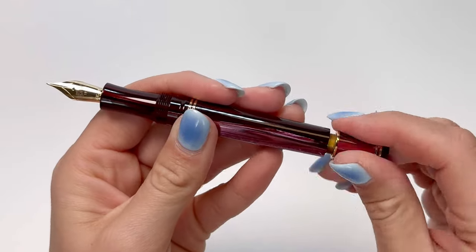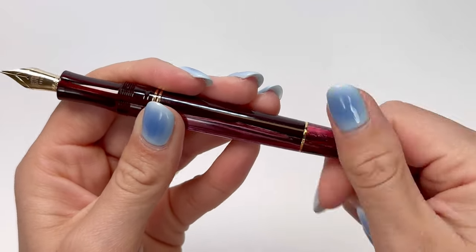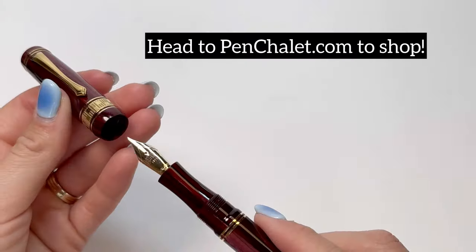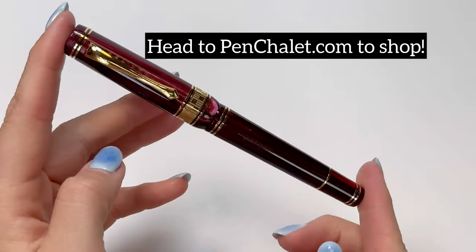The body of the pen with an ergonomic and balanced shape offers a comfortable, fluid writing experience. This pen is also postable, which makes writing so much easier and more comfortable. If you want to shop this pen, head to Penchillay.com to shop right now.